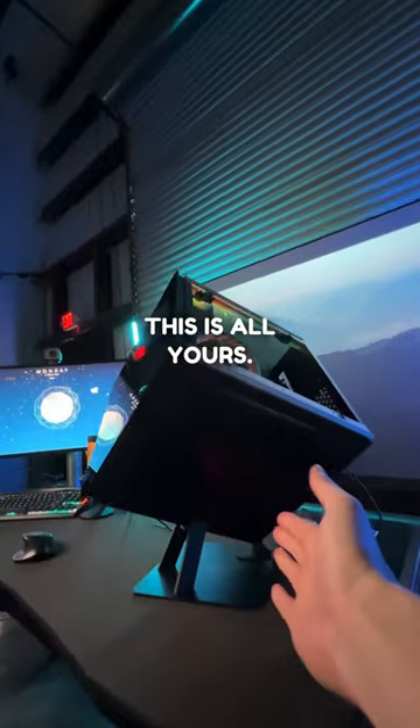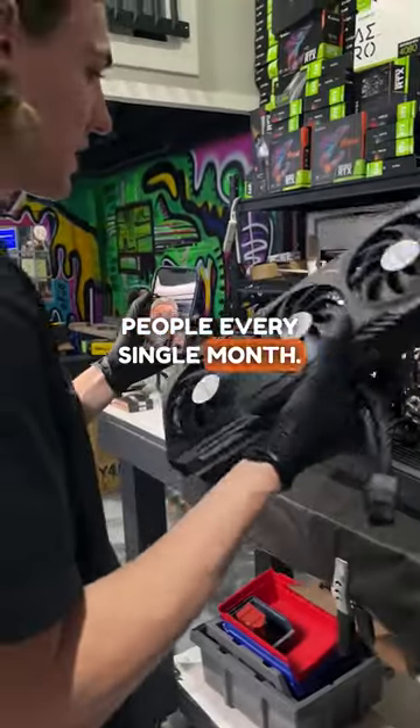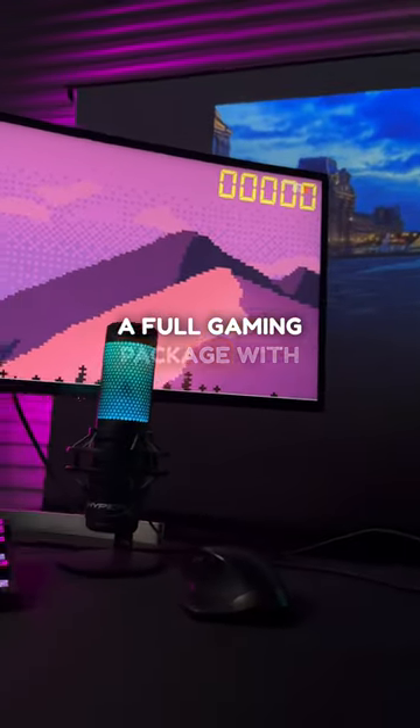This is all yours. Well, what do I mean by that? If you didn't know, here at Overkill, we love to give gaming PCs to people every single month. But for this month, we're not just giving away the As-a-Cube gaming PC, but we're also giving away a full gaming package with it.